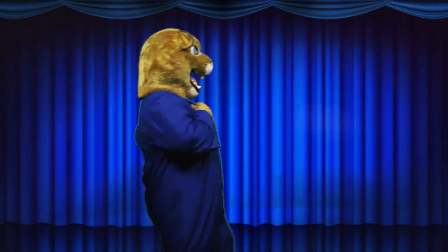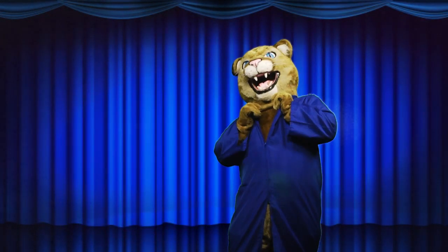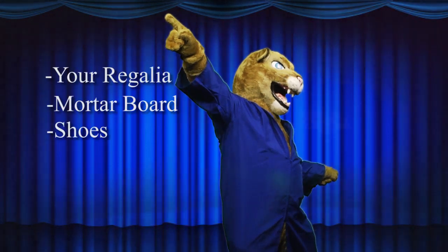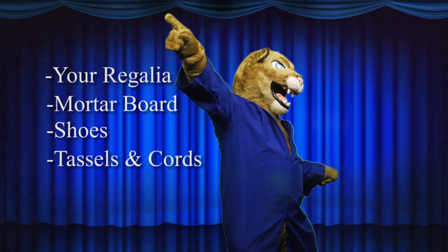Before arriving for your big day at Cleveland State, make sure to have a checklist of what you need to have ahead of time: your regalia, mortar boards, proper shoes, and tassels and cords.